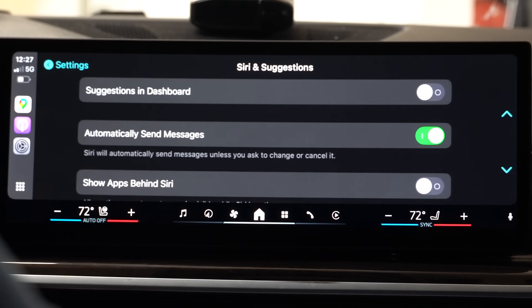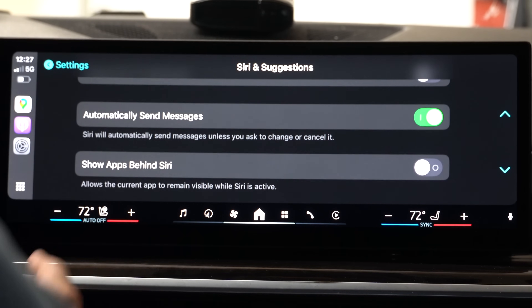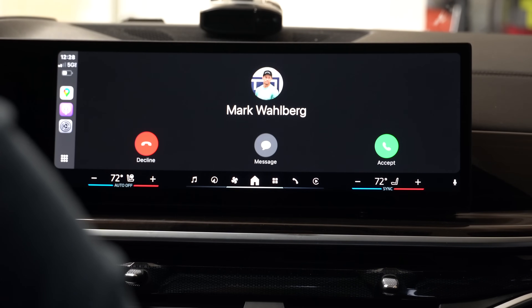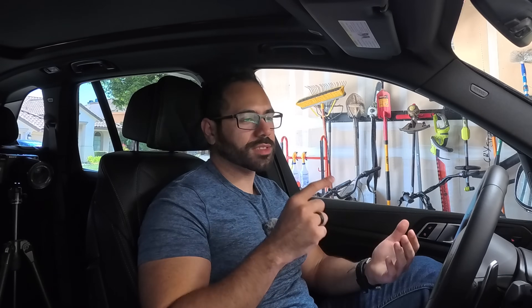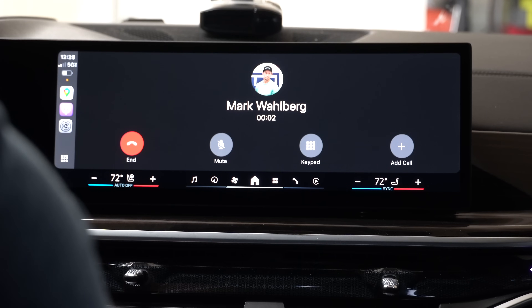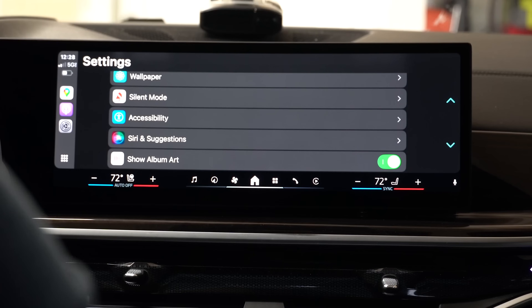Siri suggestions — since we don't have a device supporting Apple Intelligence, we don't have the new additional settings seen in past videos. For incoming calls, the call recording feature only works on an iPhone that supports Apple Intelligence, so let's switch to that device now.